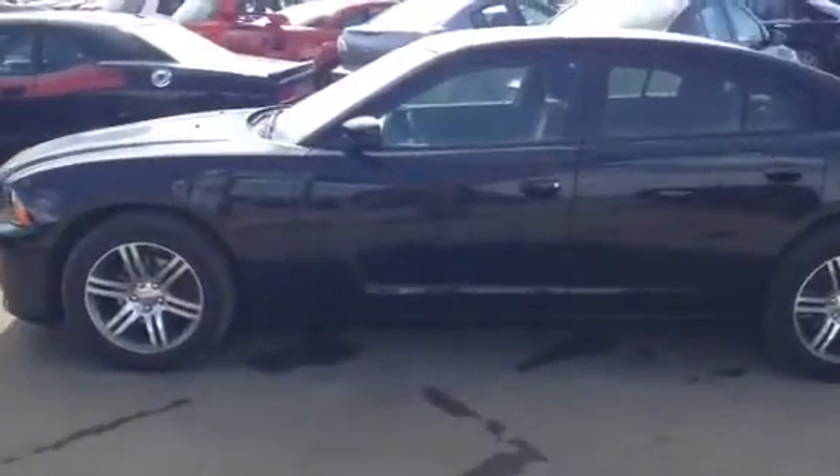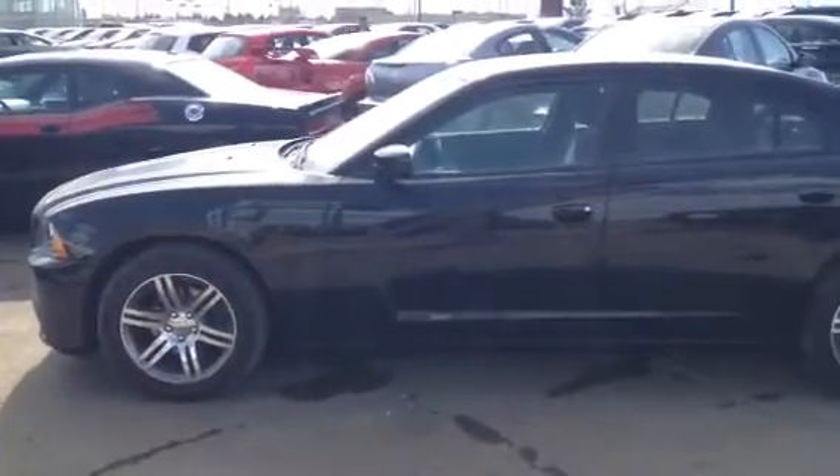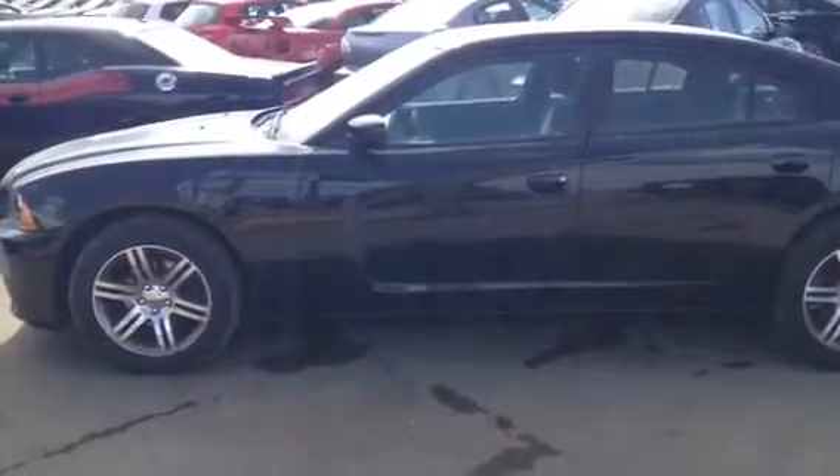So again Heather, this is the 2013 Dodge Charger SXT model. If you are interested, absolutely let me know — I thought I'd just throw the option out there for you. It is an incredibly beautiful car and I thought I'd give you a show. Thanks so much Heather, talk to you very soon.